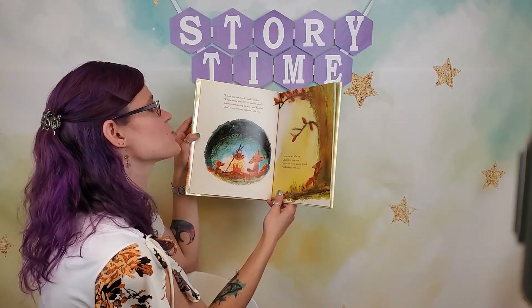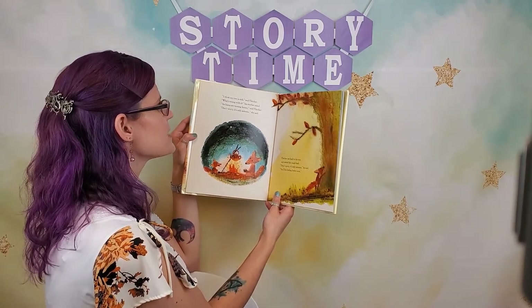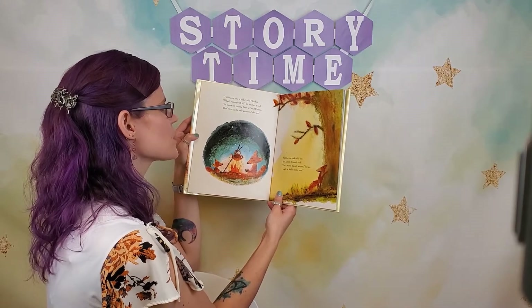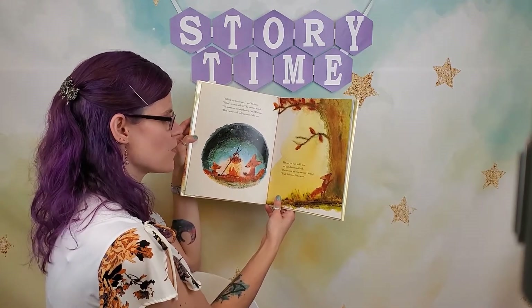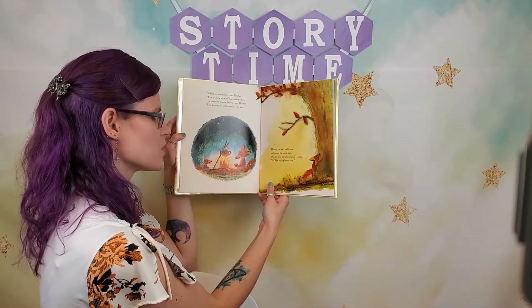"I think my tree is sick," said Fletcher. "What's wrong with it?" his mother asked. "Its leaves are turning brown," said Fletcher. "Don't worry, it's only autumn," she said. Fletcher ran back to his tree and patted the rough bark. "Don't worry, it's only autumn," he said. "You'll be feeling better soon."